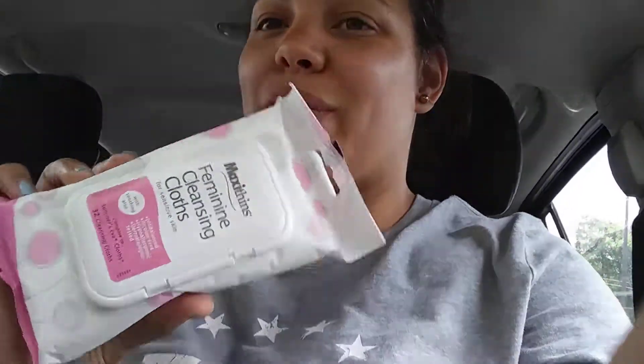Then I got the feminine clean wipes for sensitive skin, which compare to Summer's Eve. They come with soothing aloe and they come in 32. TMI, but these are really good when you're on your period instead of using tissue — it keeps you feeling a little fresh. They are pH balanced so they're really good.